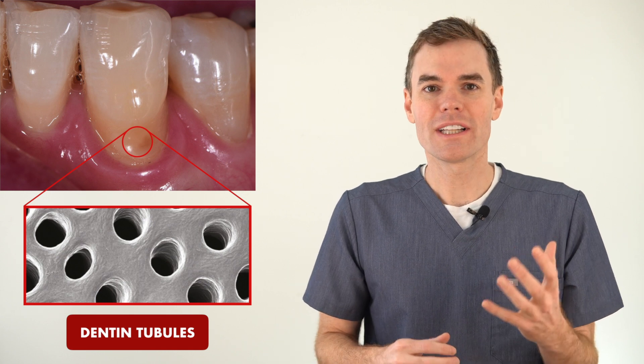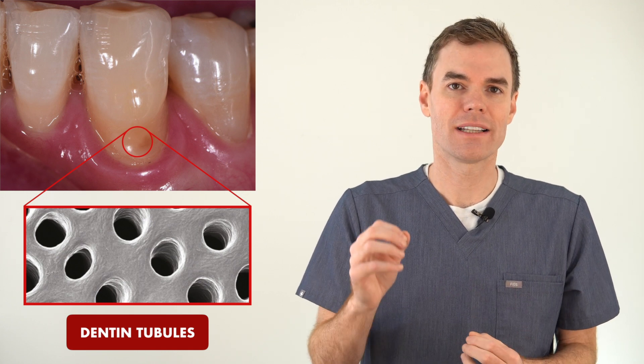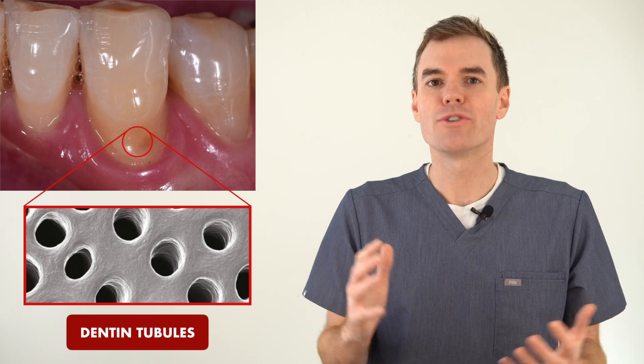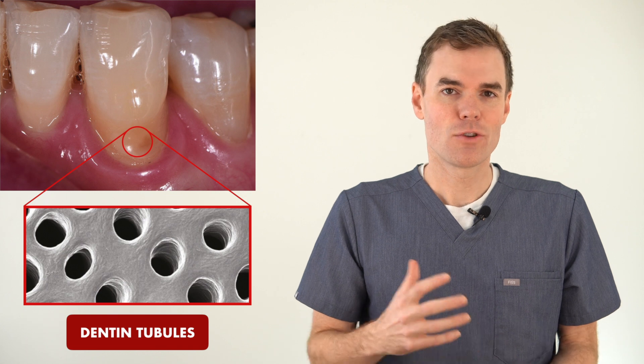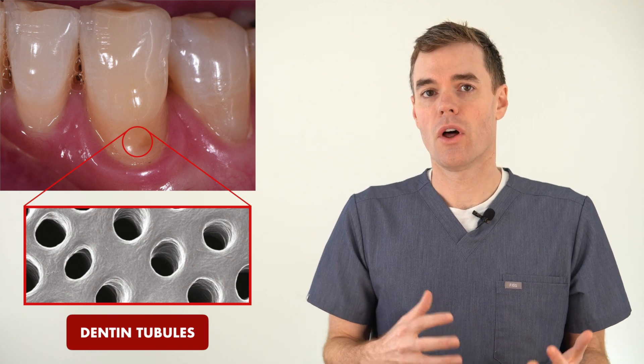That's why teeth get sensitive. Those dentin tubules, as we dentists like to call them, are really good at transmitting a cold sensation directly to the nerve. So what do you do about it? Well, you don't necessarily have to do anything — dentin tubules will fill in and become clogged over time.